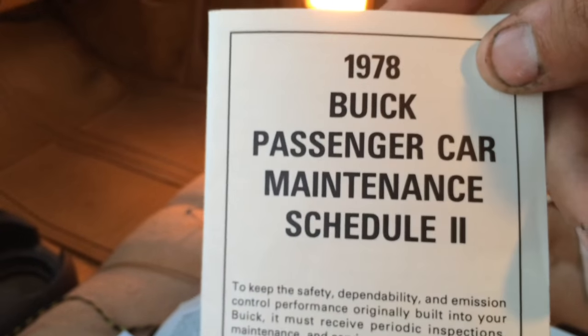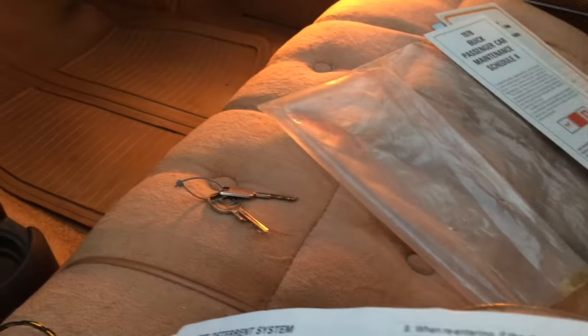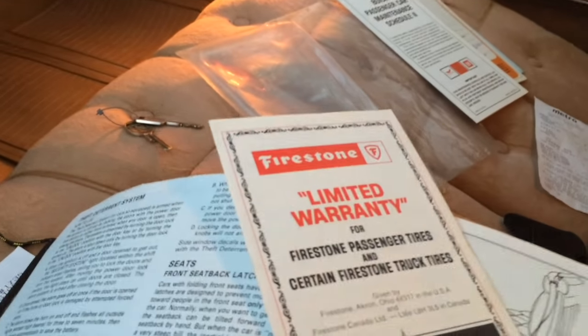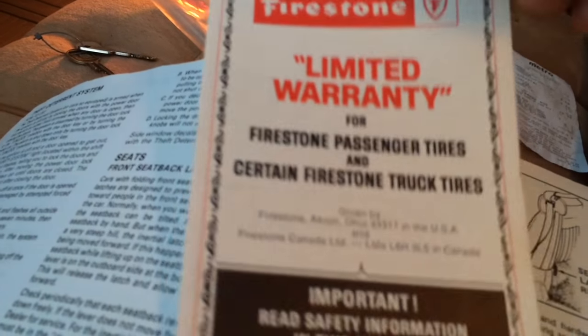There's a whole bunch of additional safety information. That is the 1978 Buick passenger car maintenance schedule, and if we take note, the paper is absolutely crystal clear quality — you'd swear it was never removed from this booklet. Now, we also have a Firestone limited warranty for Firestone passenger tires. The only problem with this is that this car doesn't have those tires on it anymore — it has Michelins. This warranty won't pertain to anything anymore because it does not have Firestone tires.